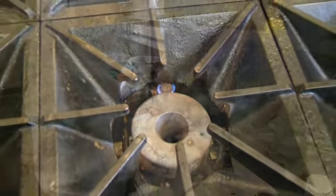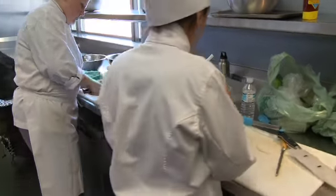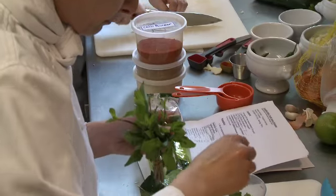Traditional recipes, while delicious, have ingredients that are high in fat or salt. Certain oils, spices, and rich liquids like coconut milk, for example, or diets that are strongly starch-based.